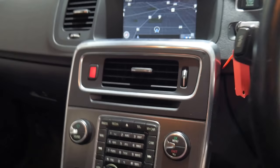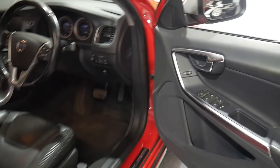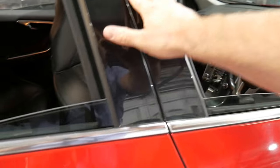It came with a whole lot of great options. It's got rain sensing wipers as well, the original two remote keys, and an electric handbrake.